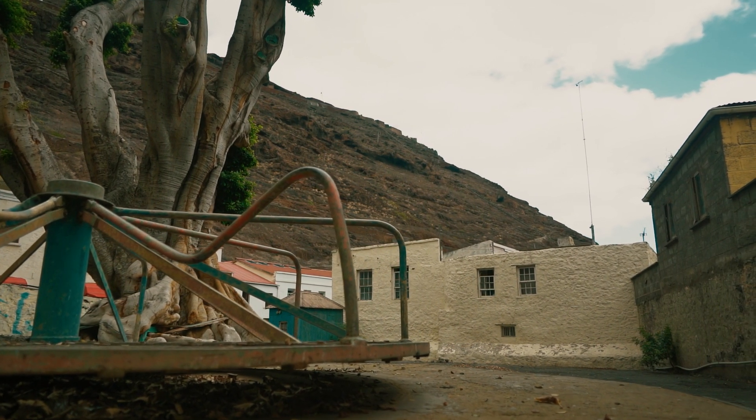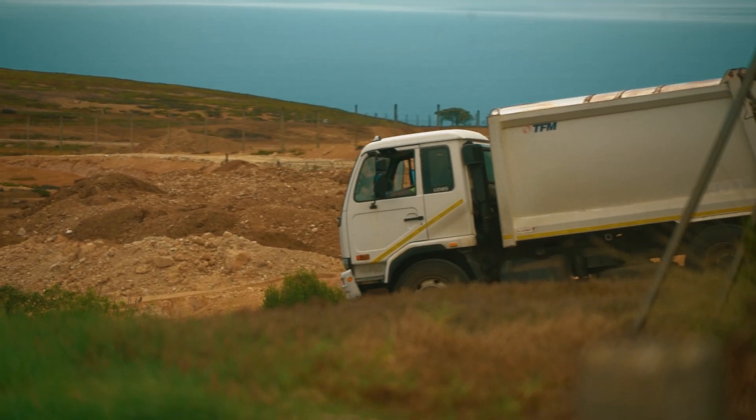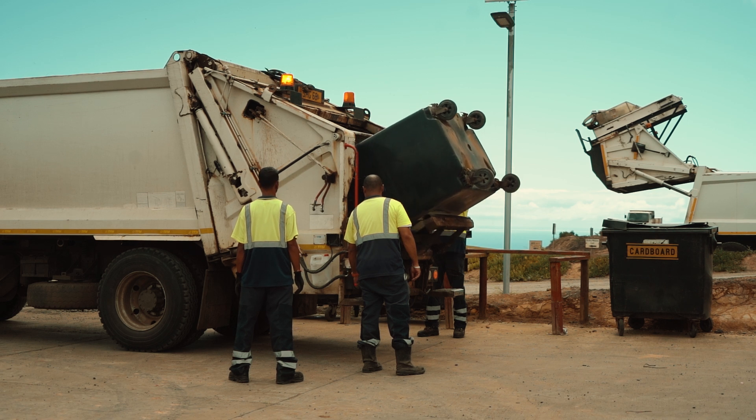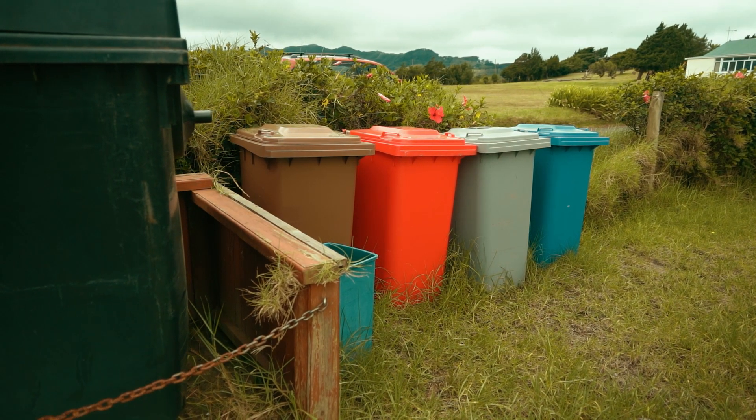I'm Terry Clingham, the Environmental Officer for Environmental Management Division, which forms part of ENRP — Environmental Natural Resources and Planning Portfolio of SHG. We have two refuse collection vehicles. They do their routes around the island, collecting Monday to Friday and Sundays in town. That covers both domestic and commercial waste. Everything collected by the RCV in the usual 240-litre black bin is landfilled.